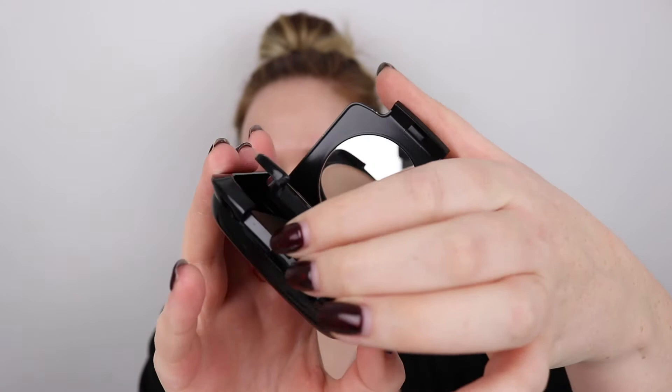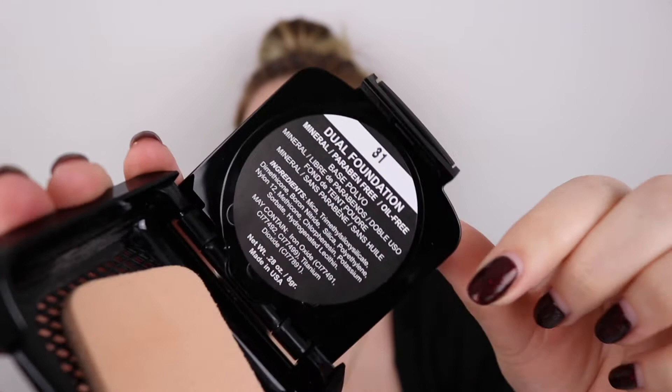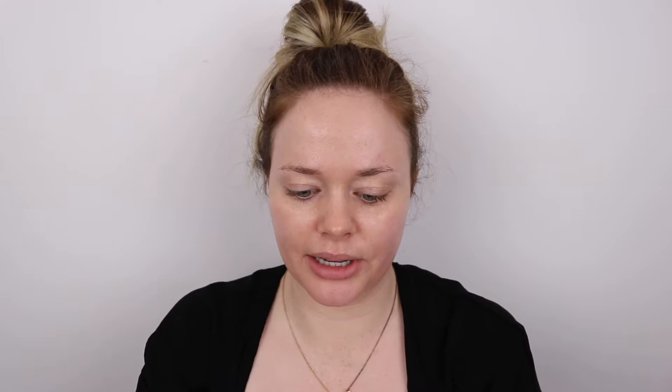Next I'm going to be using the dual foundation — it's a really handy compact. You have your product on one side and you get a little mirror, and then underneath you have a little sponge for on the go, and you get all the information on the product inside. So I have shade 31. It's mineral, paraben free, oil free, and it's going to provide a full coverage — HD coverage, high definition — so it claims on the website it's going to be good for TV. I'm going to use one side with the sponge and see if I'll use a brush for the other side.